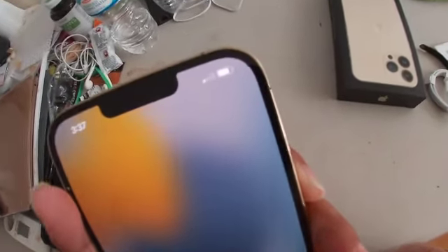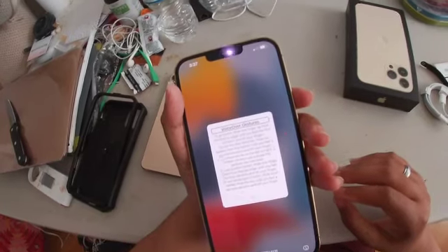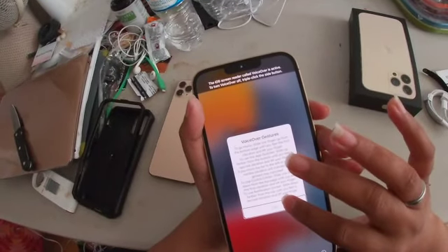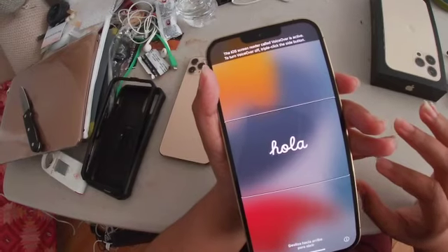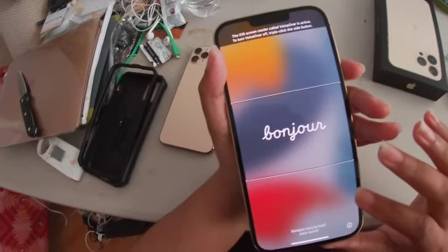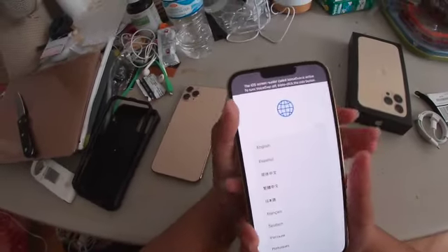Hello — there it is. It's basically saying if you turn on VoiceOver, you're going to need to use these VoiceOver gestures. We're going to say OK. Now listen, this is cool. Hello. Swipe up — there we go. Ta-da! Set up.